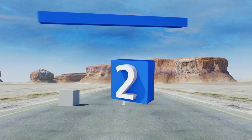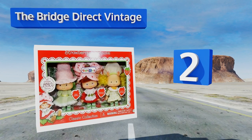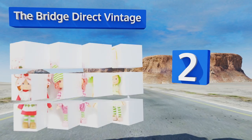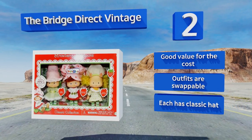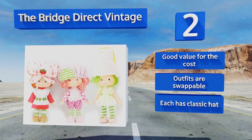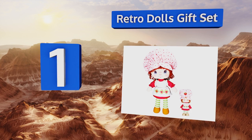At number two, it's three for one with the Bridge Direct vintage set, which includes the show's eponymous character as well as Lime Chiffon and Lemon Meringue. If you're looking to share memories of your childhood with your own kids, this might be just the collection to get you started. It's good value for the cost and the outfits are swappable, with each having a classic hat.